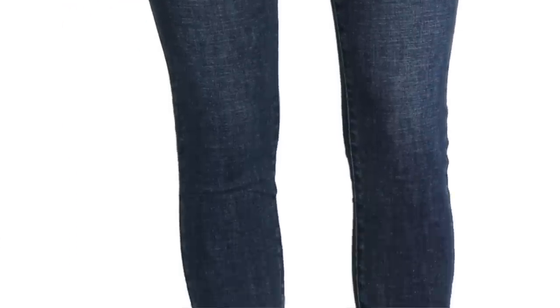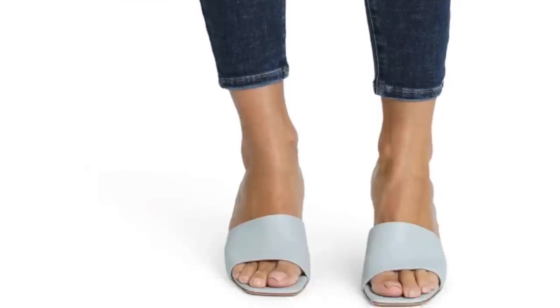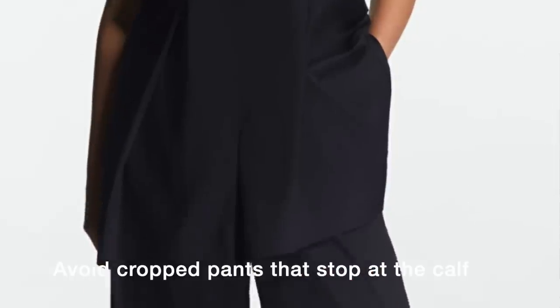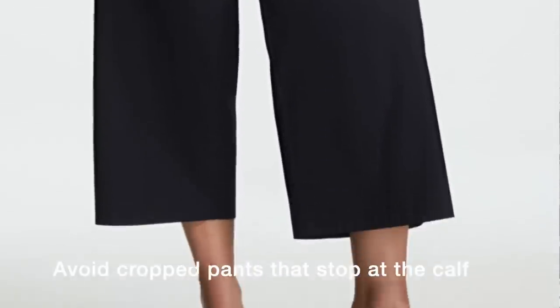Crop leg pants can vary in length from just under the knee to just a couple of inches above your ankle, and unfortunately they also vary in width — and this is where the problem lies. Be very careful with crop leg pants, especially where they are hemmed, because if they stop at the widest part of your calf, your leg will look wider. If hemmed at the right part of your leg, you can wear both flats and heels.